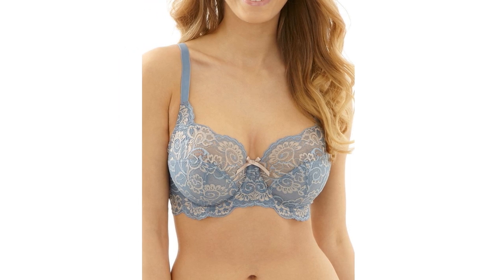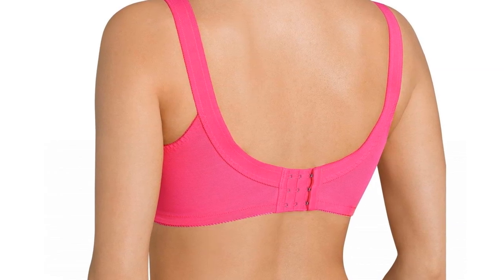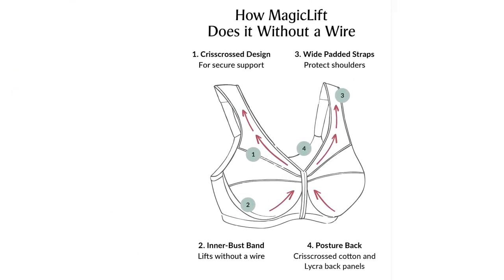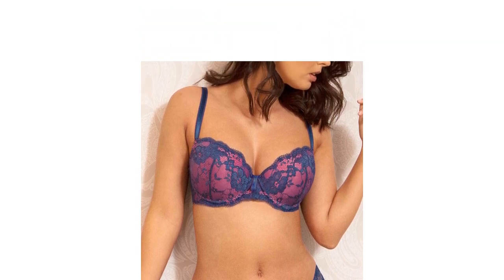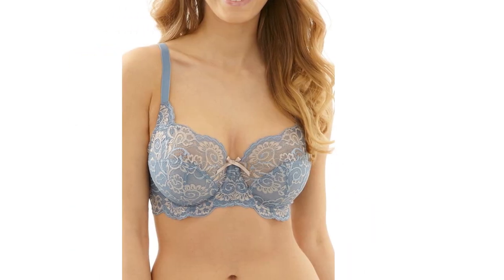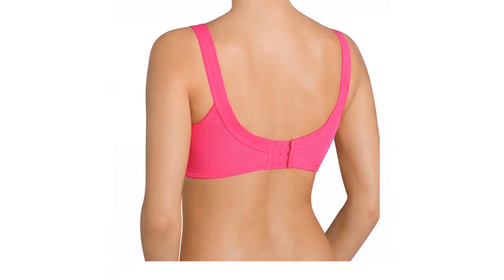Finding a well-fitting and comfortable bra often ends up being a lot more difficult than it should be, particularly when you have a larger bust that requires more support. Those with big busts can end up with backache and other painful issues if they don't own a bra that provides support and offers adequate weight distribution. We think there's no reason that this should be the case — everyone deserves to wear a bra that fits just right.